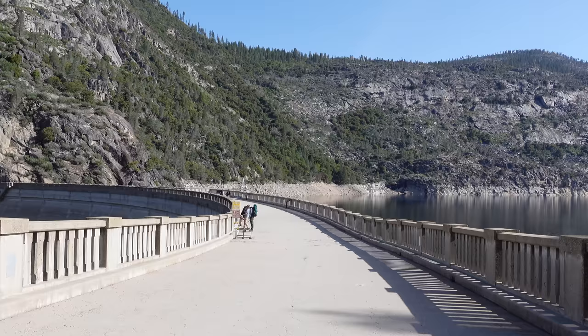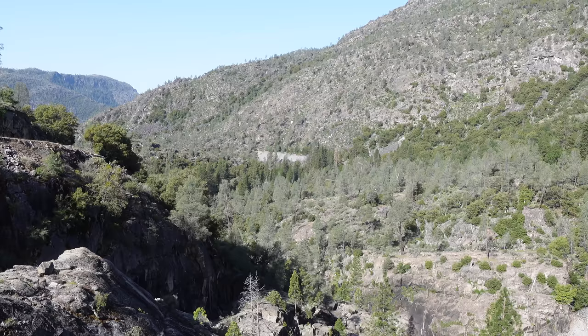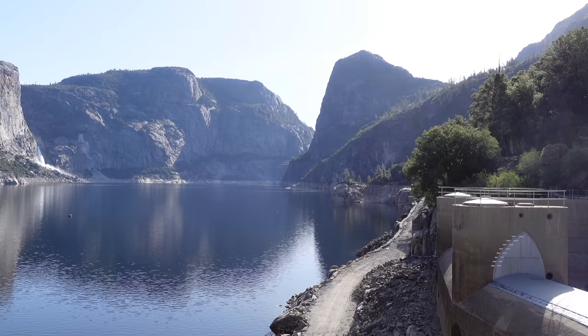From there, you can walk out onto the O'Shaughnessy Dam, which is a must-do if you visit Hetch Hetchy. From on top of the dam, you can really get an appreciation of how high up you are, and of course there are amazing views to the west and to the east.